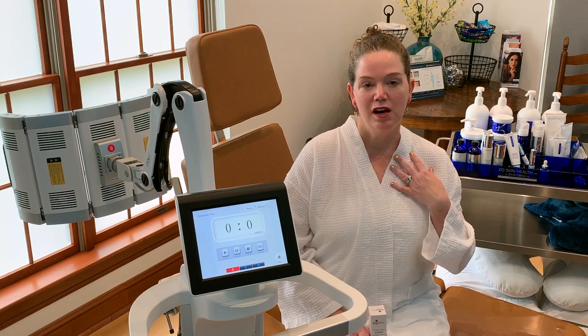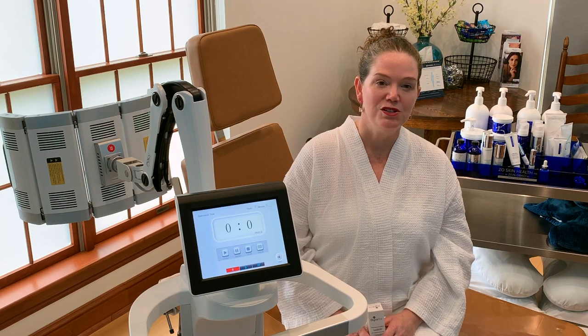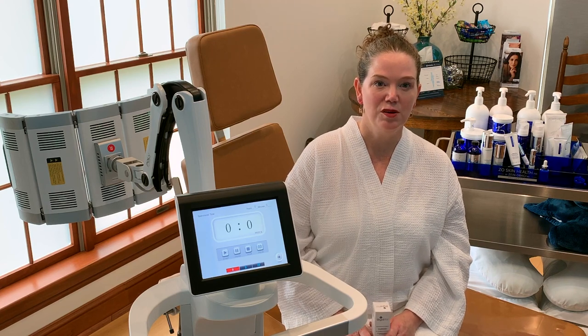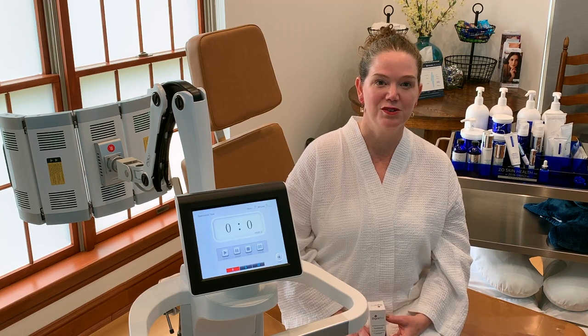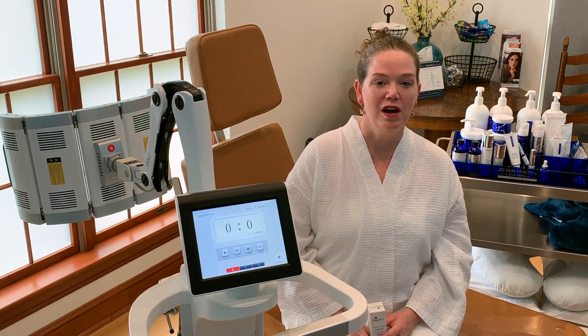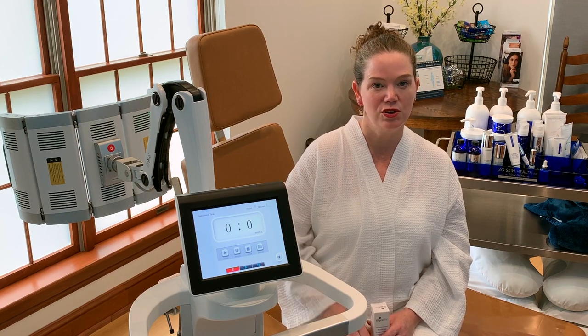One of the things that has chronically bothered me is my neck and chest. I've worked very well on my face over the years, but my neck and chest less so. Those are the areas we're focusing on this spring in preparation for looking good in summer clothes.